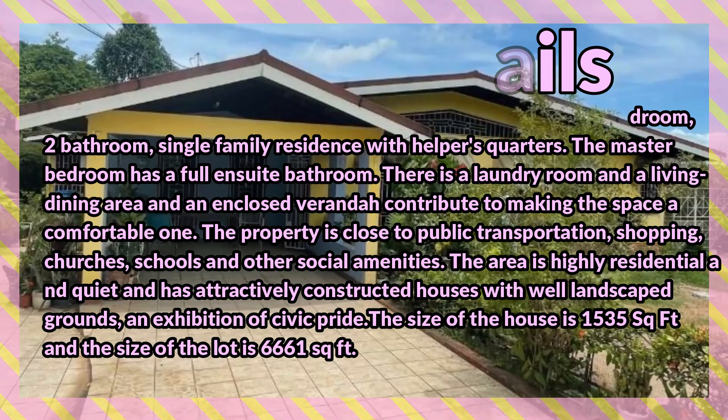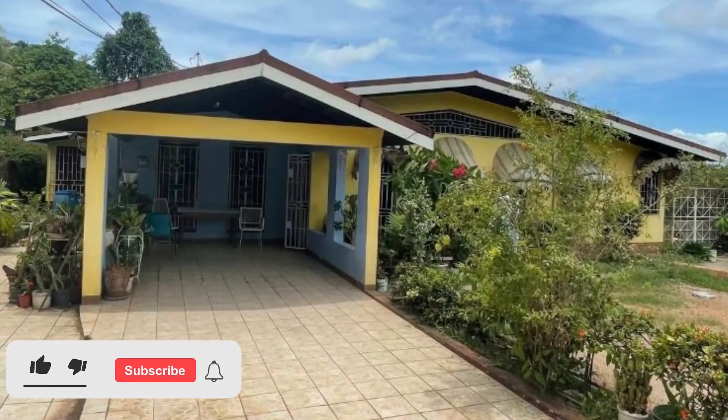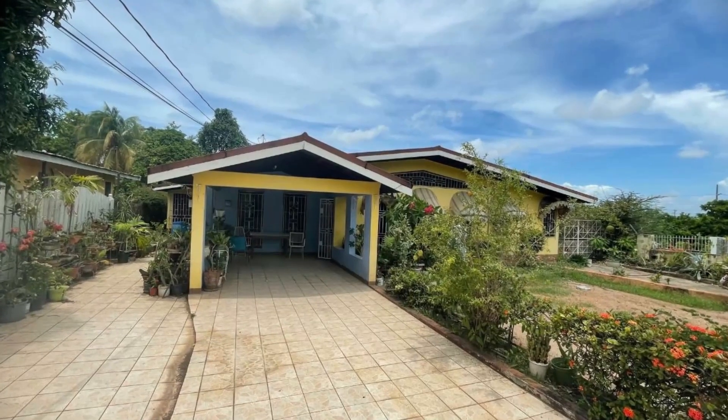The size of the lot is 6,661 square feet. Let's take a look at this property — comment down in the comment section below and let me know what you think. If you're interested in purchasing, there is contact information down in the description for the sales agent. Here is the property.